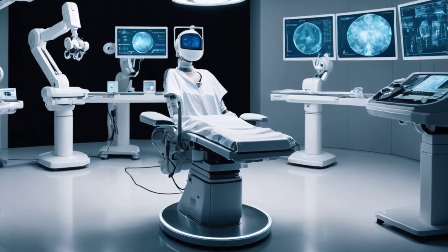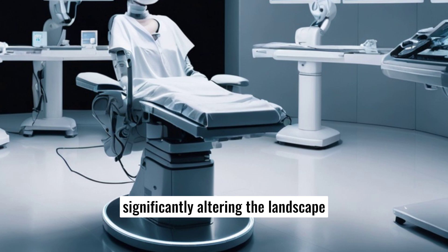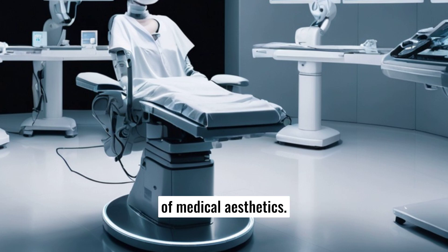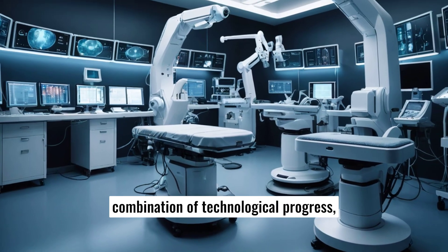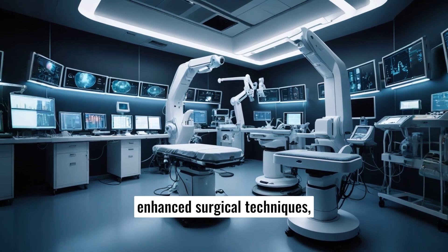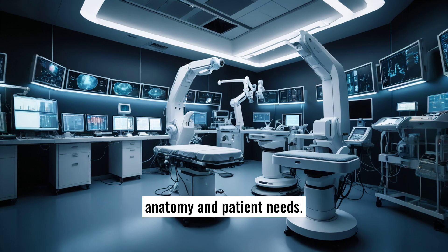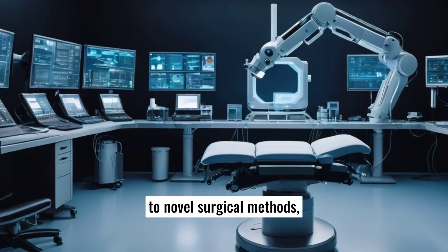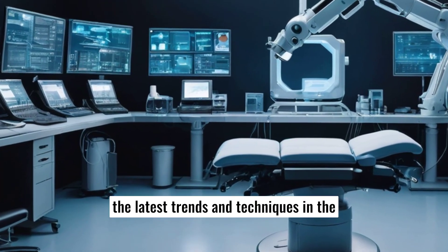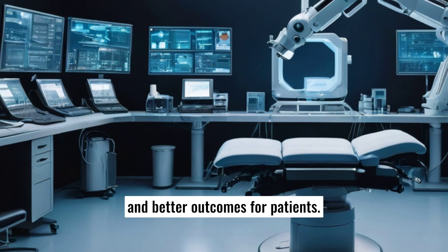Cosmetic and reconstructive surgery have witnessed groundbreaking innovations over recent years, significantly altering the landscape of medical aesthetics. These advancements have been driven by a combination of technological progress, enhanced surgical techniques, and a deeper understanding of human anatomy and patient needs. From non-invasive procedures to novel surgical methods, the latest trends and techniques in the field promise reduced recovery times, minimized risks, and better outcomes for patients.